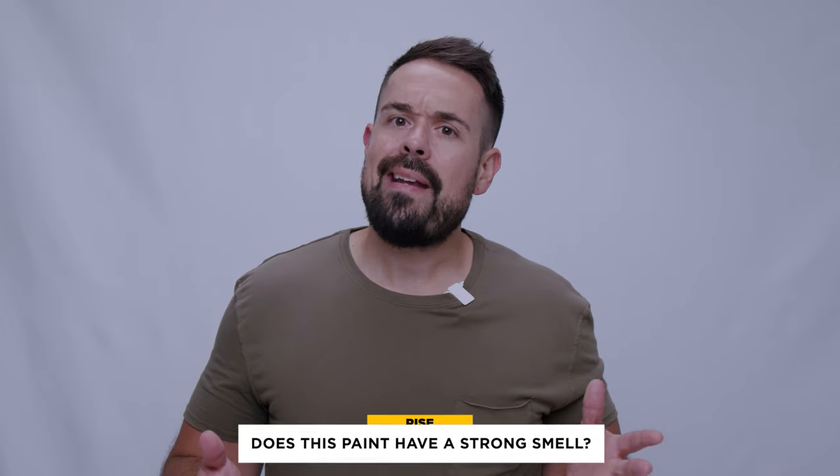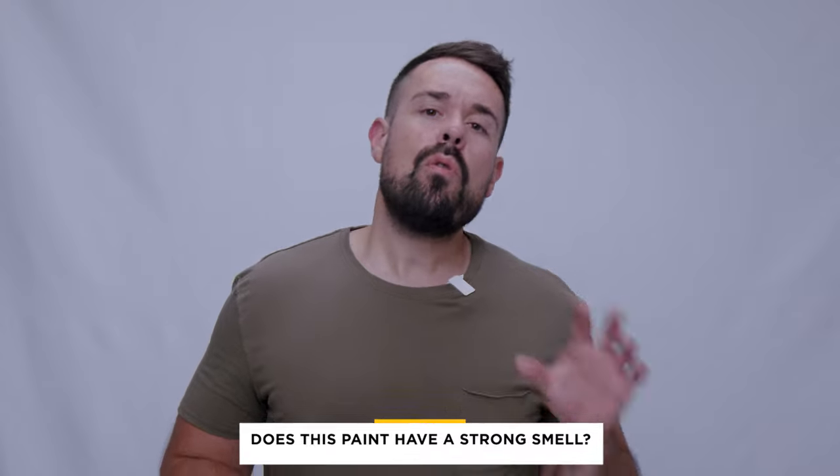Does this paint have a strong smell? The short answer is no. AFM's interior Zero VOC paint has a low odor when compared to its low VOC counterparts. It's not a completely odorless paint, however, since that can be challenging to achieve for acrylic paints. For completely odorless options, consider mineral paint like lime paint. A paint's odor is only one indicator of its presence in the air or its danger.